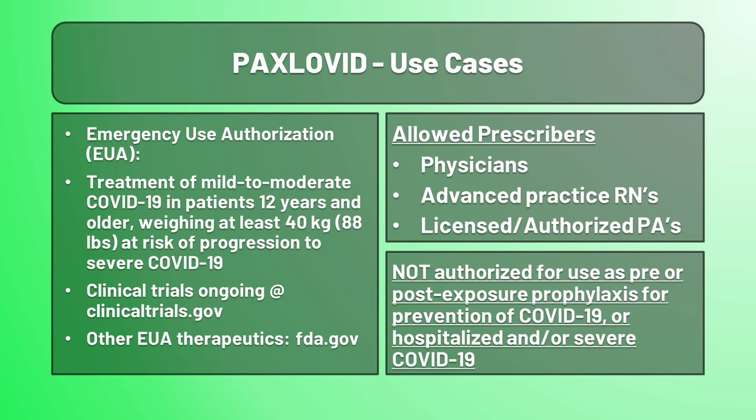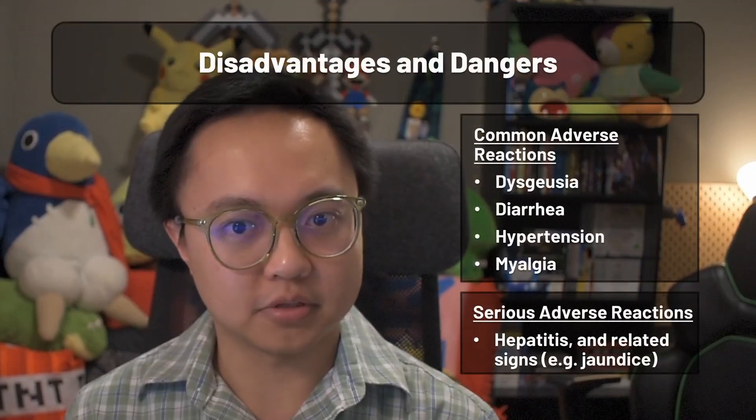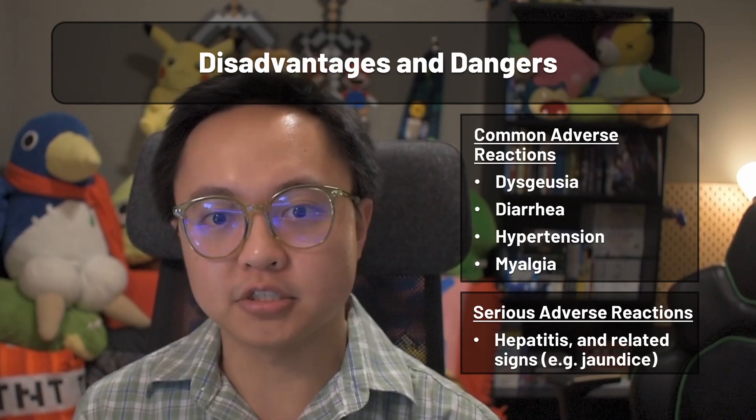As of right now, clinical trials are still ongoing and available for review on clinicaltrials.gov. For other emergency use therapeutics for COVID-19, visit FDA.gov. The fact sheet goes over the formal names for the side effects discussed in the patient section, including dysgeusia, diarrhea, hypertension, and myalgia.